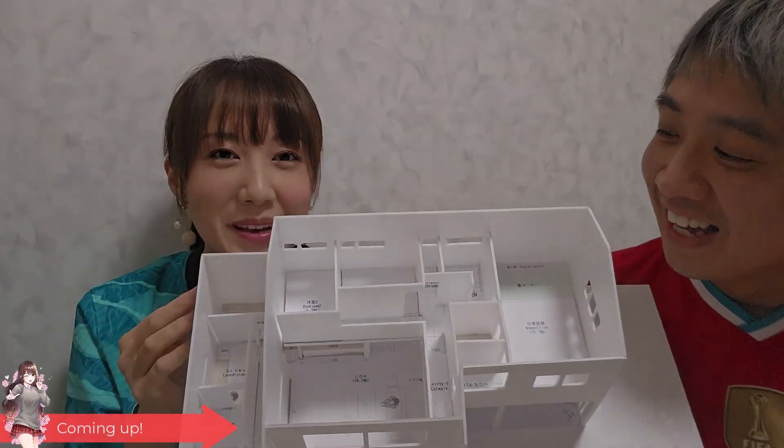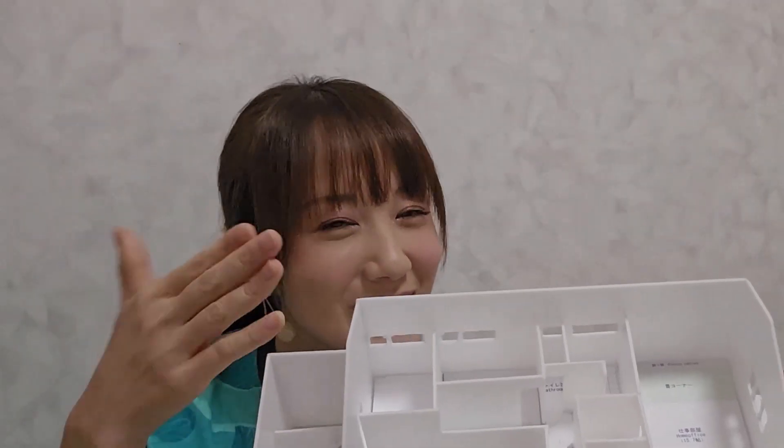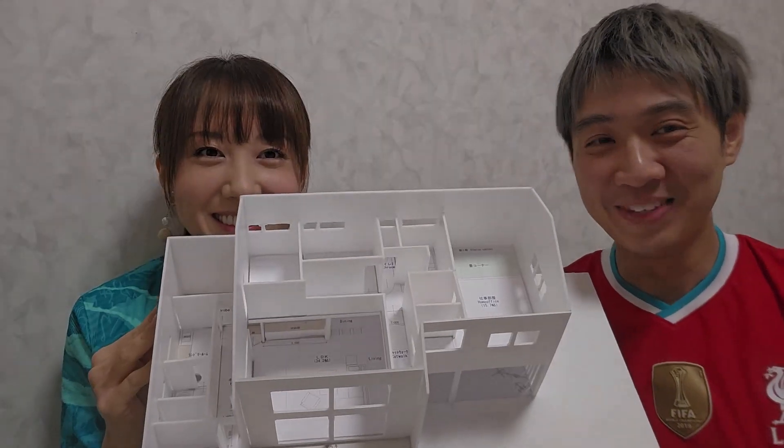How about you? Do you want to use this room? But you have a gigantic room for yourself. Do you need this room? Gigantic room, yeah.